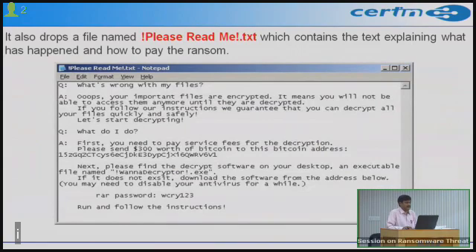There is also a file named 'please_readme.txt' dropped on the infected system, containing questions such as 'What is wrong with my files?' and 'What should I do?'. You are cautioned not to run these files when you encounter an infected system.